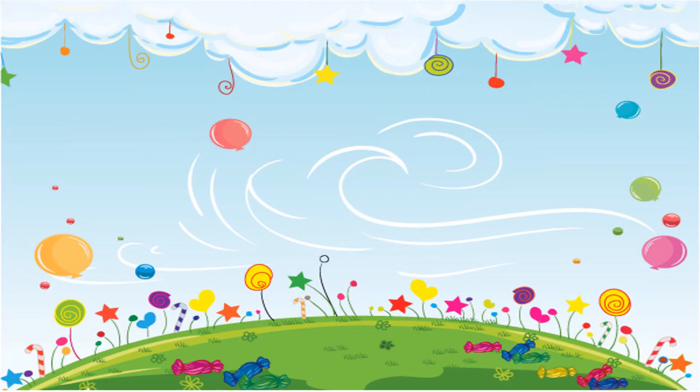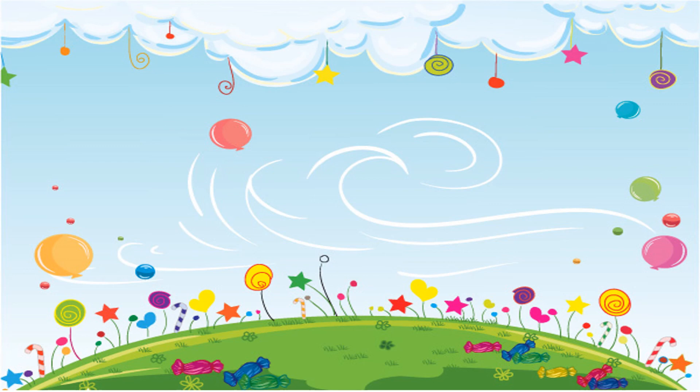I hope you learned something new today. Till next video, kids. Stay safe. And remember, Teacher Aiza loves you always. Thank you for watching. Bye-bye!